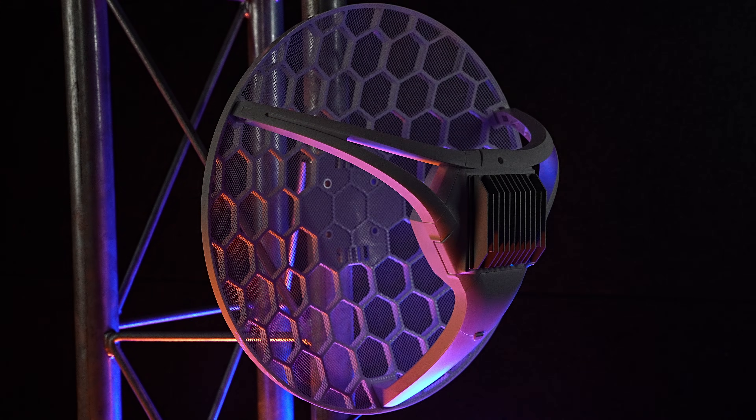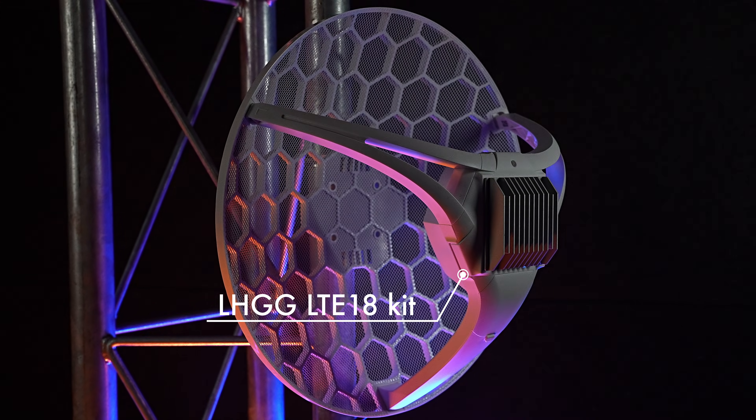Hi, Norman's back once again with another device for you to always stay connected. This time, we're talking about extremely remote locations, great distances, even greater speed. This is the LHG LTE 18 kit.